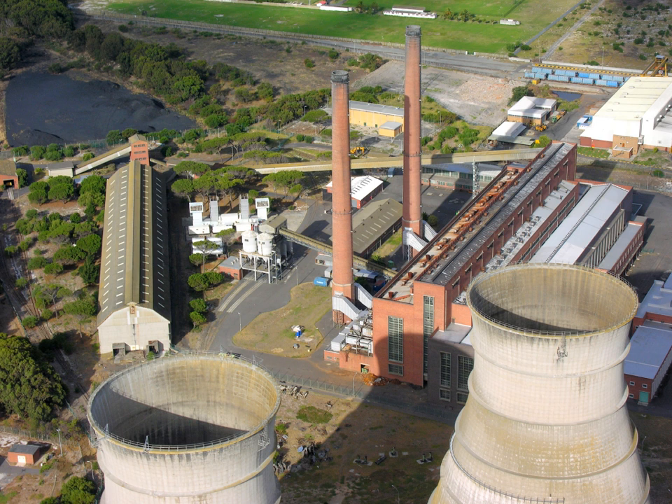Geothermal power plants use steam extracted from hot underground rocks. These rocks are heated by the decay of radioactive material in the Earth's crust. Biomass-fueled power plants may be fueled by waste from sugar cane, municipal solid waste, landfill methane, or other forms of biomass. In integrated steel mills, blast furnace exhaust gas is a low cost, although low energy density, fuel. Waste heat from industrial processes is occasionally concentrated enough to use for power generation, usually in a steam boiler and turbine. Solar thermal electric plants use sunlight to boil water and produce steam which turns the generator.